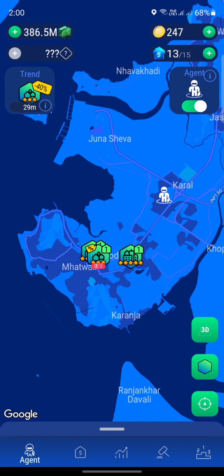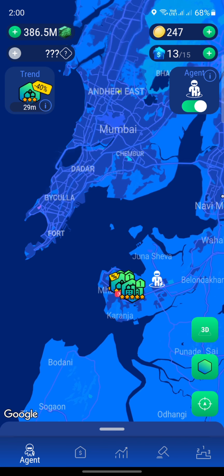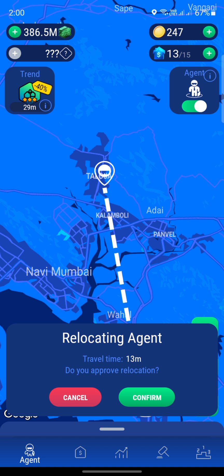Maybe if I move to a different location — perhaps to the Thaloja area — so our agent can cover Thaloja and Kalambuli. Let me just watch an ad and I'll be back.